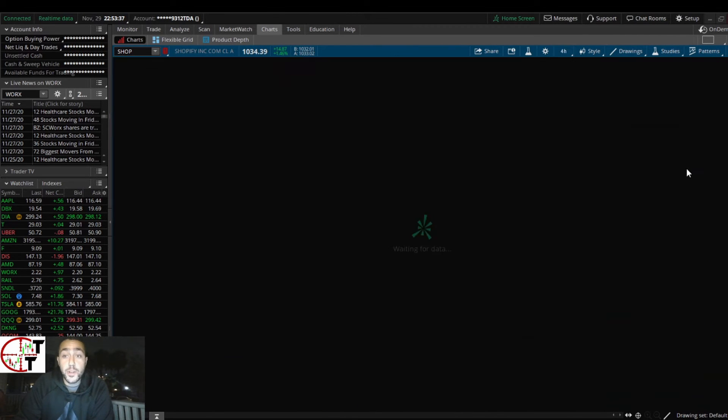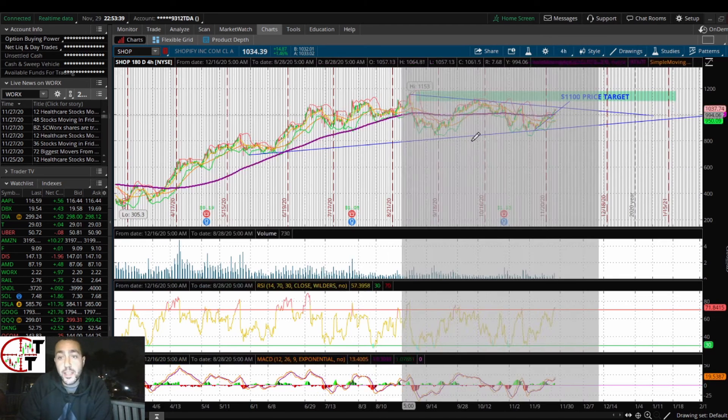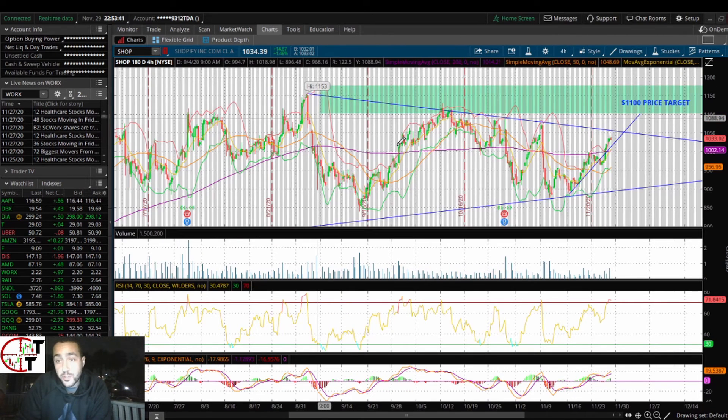Let me know what you guys think about Shopify — what are your entries, what are your exits, and what are your profit targets? This thing can really move upwards and be bullish, and I'm really happy to already be in it. Let me know what you guys think.